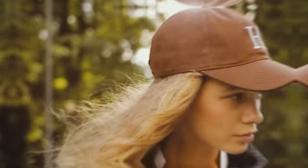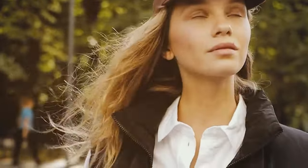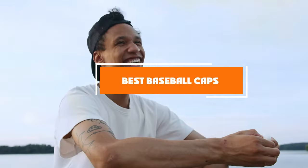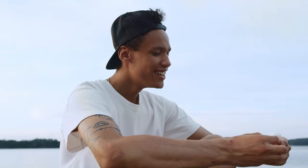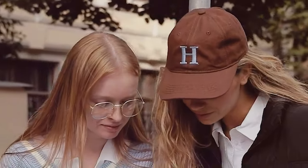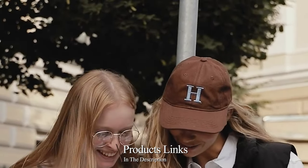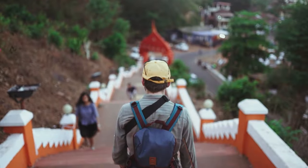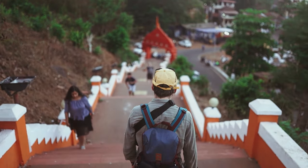Welcome back to the channel where we dive deep into the best products that make your life not just easier but stylish too. Today we're tipping our hats to the world of baseball caps, a versatile accessory that has transcended sports to become a staple in everyday fashion. Whether you're shielding your eyes from the sun, hiding a bad hair day, or simply adding a touch of cool to your outfit, the right baseball cap can do it all. Let's explore the seven best baseball caps that combine style, comfort, and durability.